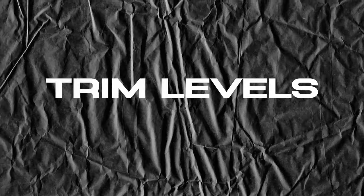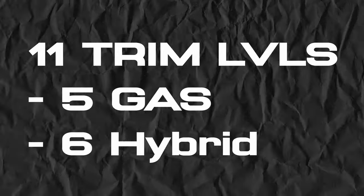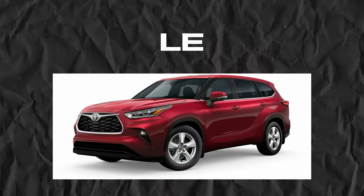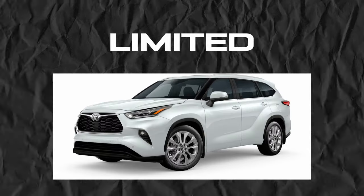Now let's talk trim levels — and there are a lot of them. The Toyota Highlander has a grand total of 11 trims: five gas models and six hybrid powertrains. We've got the LE, the XLE, the XSE, the Limited, and the Platinum, each of which have their own hybrid counterparts except for the XSE. The XSE is only available in the gas model. There are two other variants, but we'll talk about those later.